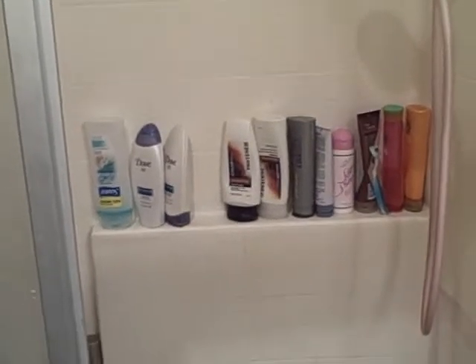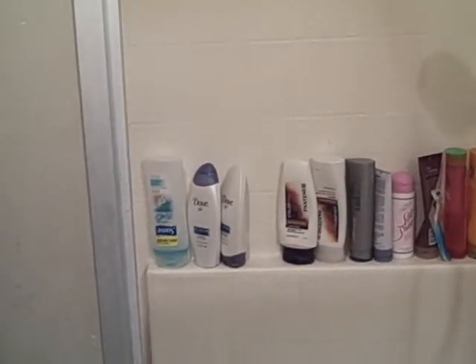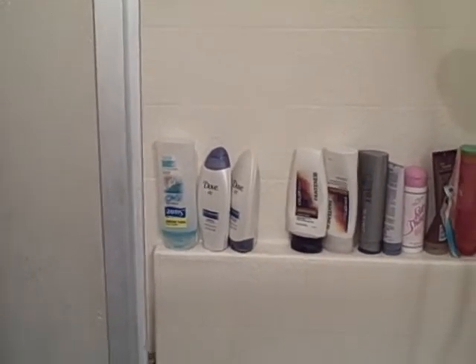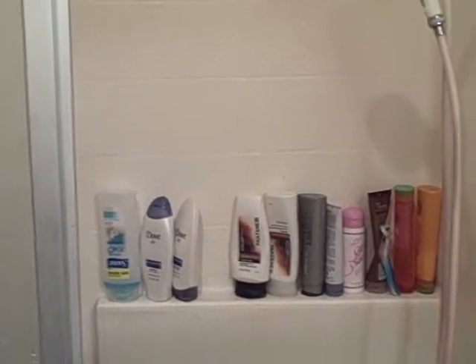Hey everybody! So today I'm going to show you what's in my shower because I got a request for it. And then I'll show you the products and stuff I use because I also got a request for that. So let's get started.